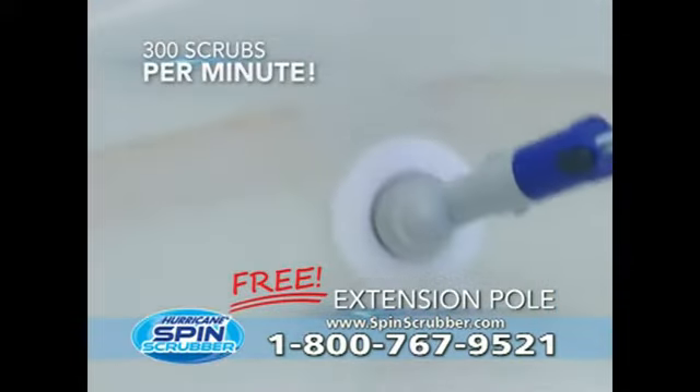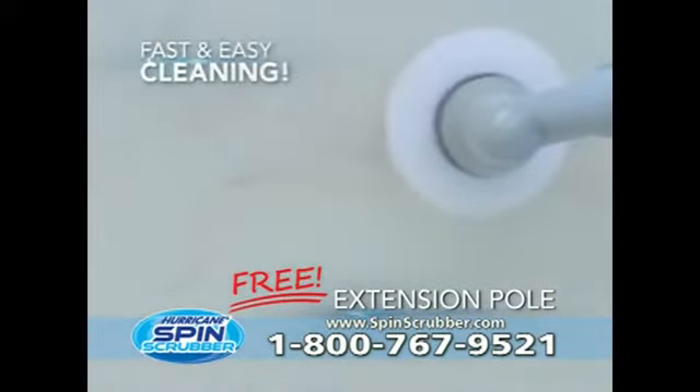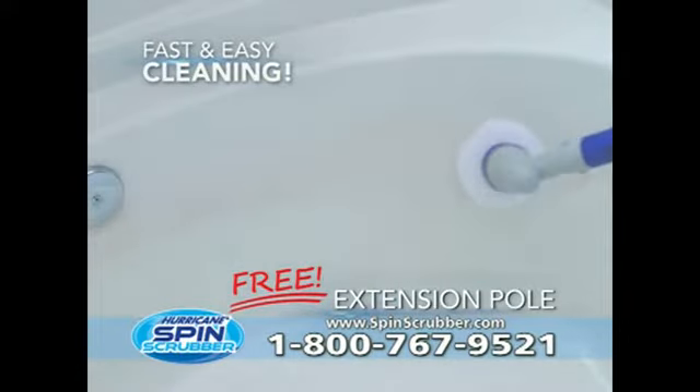Wipe out ring around the tub without getting in it. Double the reach with all the power. Hurricane Spin Scrubber is the most convenient, greatest bathroom invention since running water.